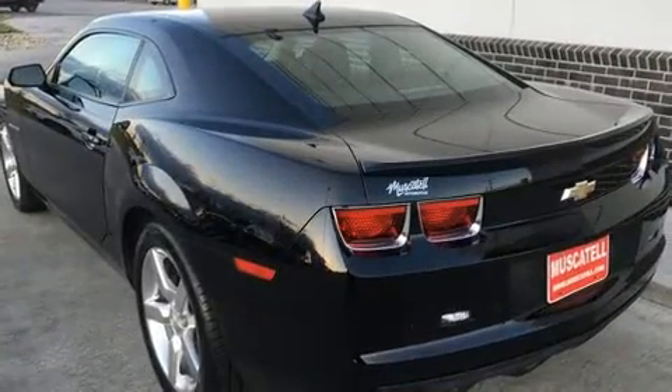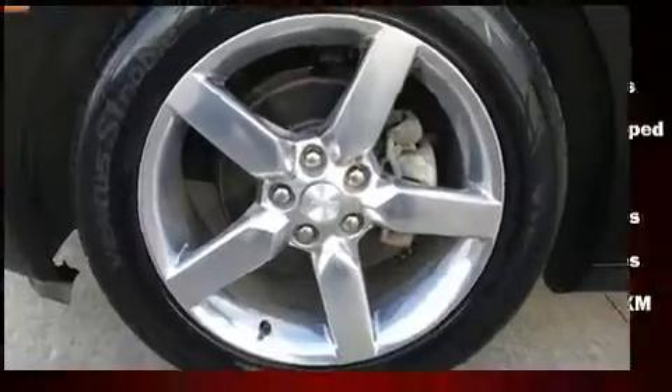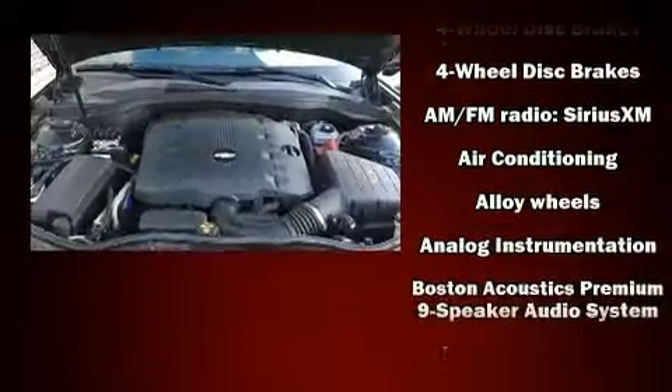All of the following features are included: variable intermittent wipers, a trip computer, power front seats, remote keyless entry, and much more.